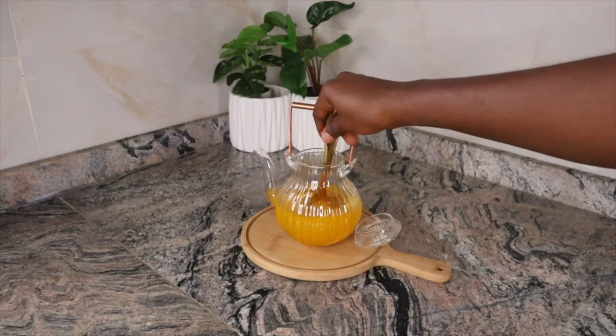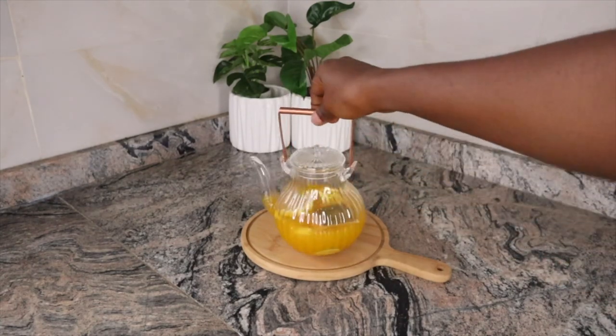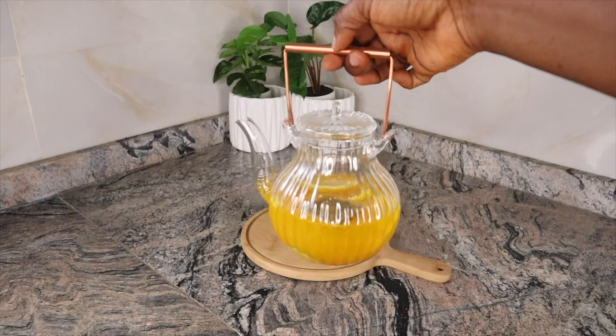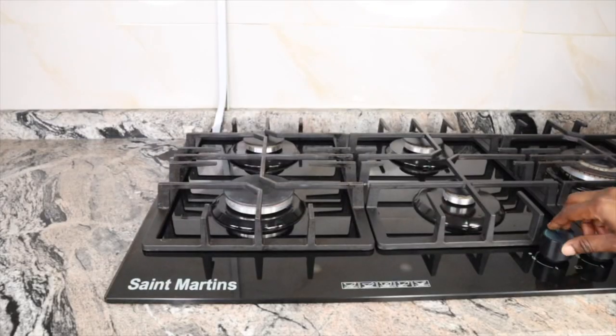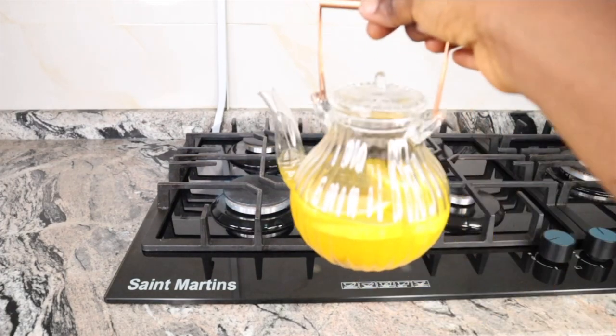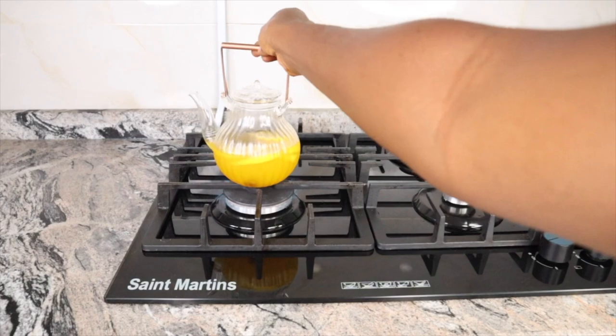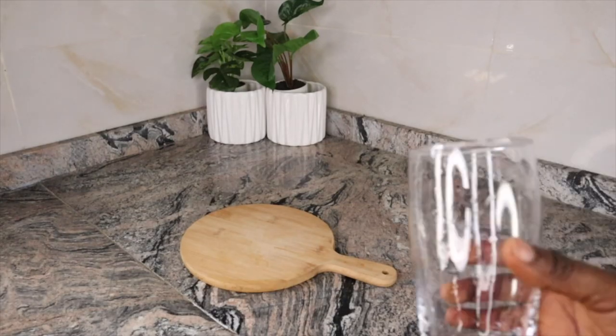Next, I poured a glass of water into the kettle, then stirred thoroughly to combine all the ingredients. Cover up your kettle and proceed to the next step. You can make this in a larger quantity and store it in your refrigerator. Next, light your stove and place the kettle on it — this tea kettle is heat resistant. Boil for only five minutes, then turn off the heat, bring down your kettle, pour into your glass cup, and drink.